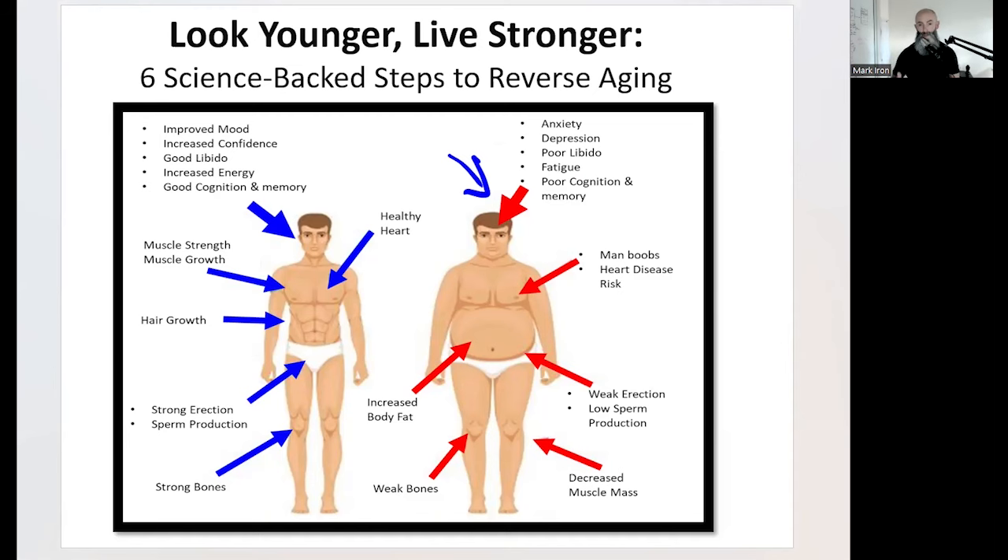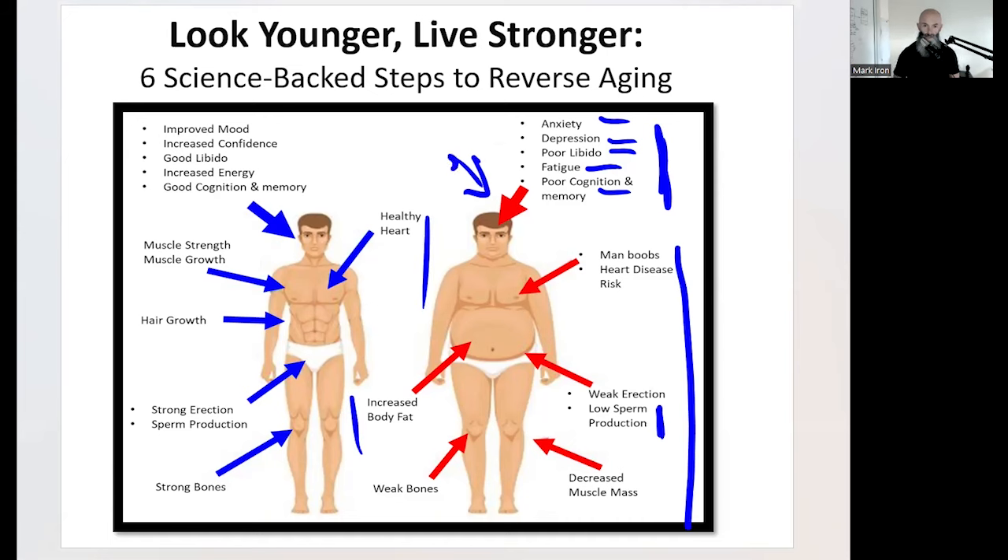I'm 53 in two months, and I've walked back wrinkles and I feel good. When you've got imbalanced hormones, you're going to have mental issues like anxiety, depression, libido is going to tank, fatigue, poor cognition and memory. Your earning potential starts to tank, your body doesn't look good, and you don't perform in the bedroom. We want to shift away from that physiology.